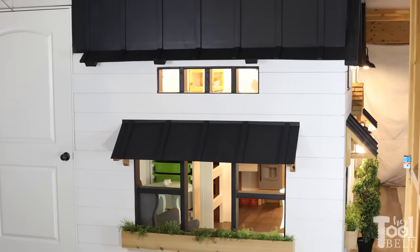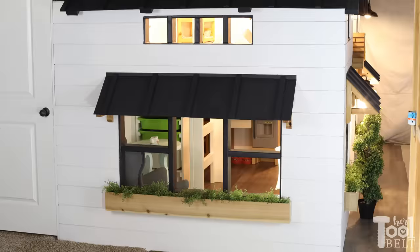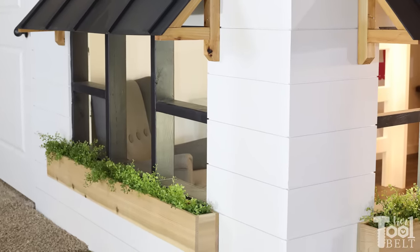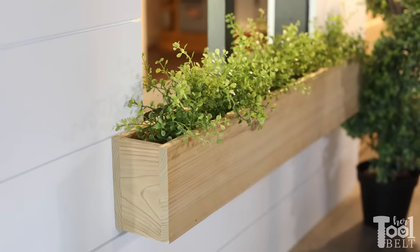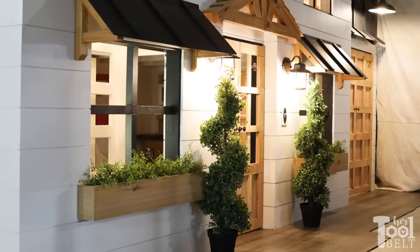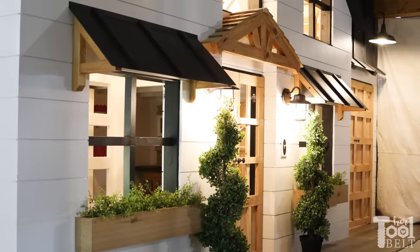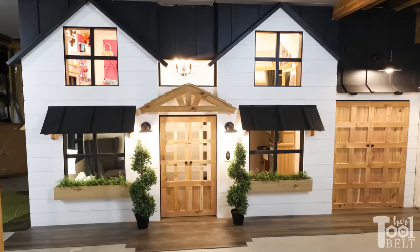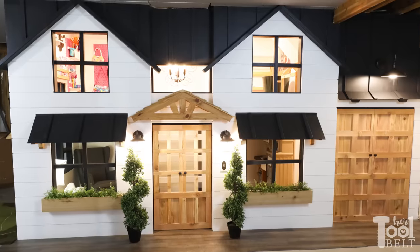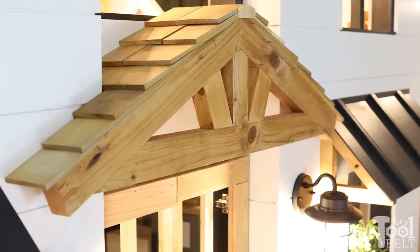The tiny house exterior features easy-to-install white MDF shiplap with black board and batten roof and trim. I've accented the house with natural cedar and stained pine. The interior and exterior lights help brighten the dark and scary space. The pine timber portico is finished with leftover cedar shakes.